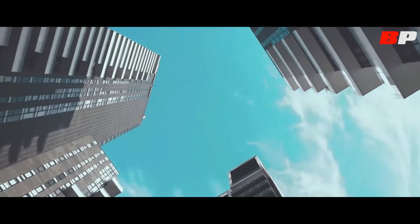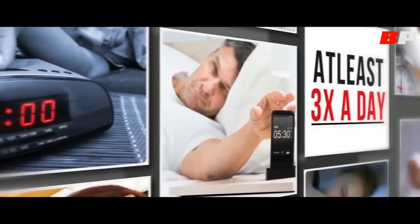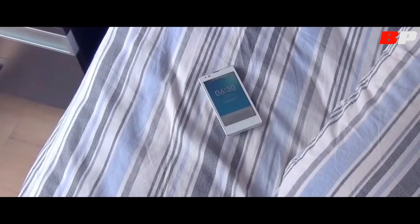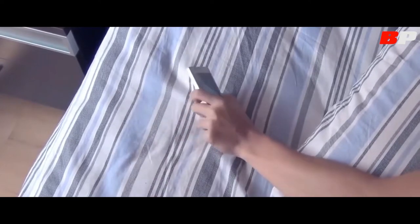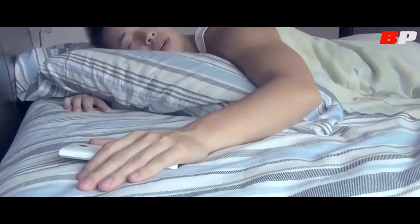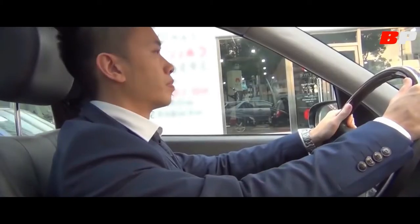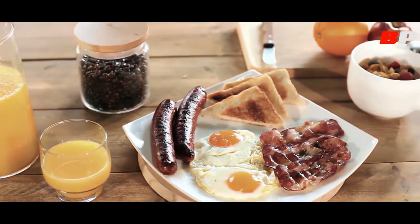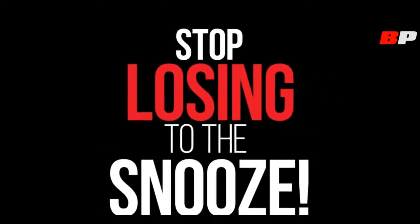We do it almost every morning, and over 33% of us do it at least three times a day — hitting that snooze button. That irresistible urge to snooze and stay in our comfy beds is something we fight every morning. Then it makes us late, rush out the house, get stuck in stressful traffic, and lose valuable morning time. It's time we stop losing to the snooze.